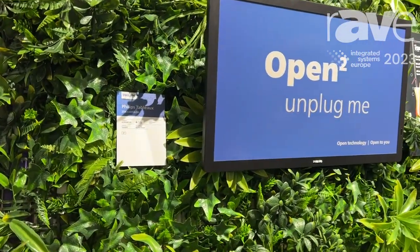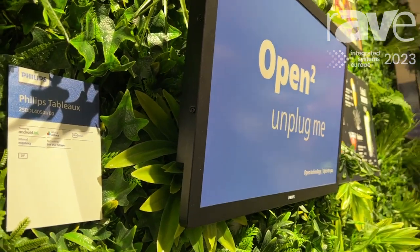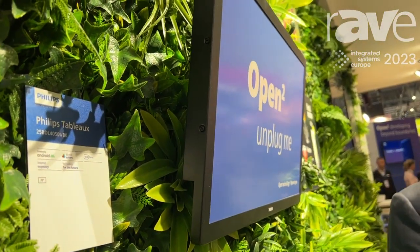Hello, Martijn van de Waude here at the Philips booth at IEC Barcelona 2023. I'm very proud to show you our latest product, the Philips Tableau ePaper, which is a product that fits perfectly in our sustainability agenda.